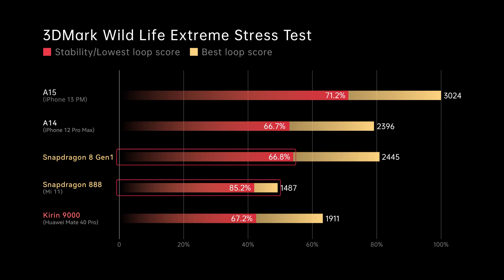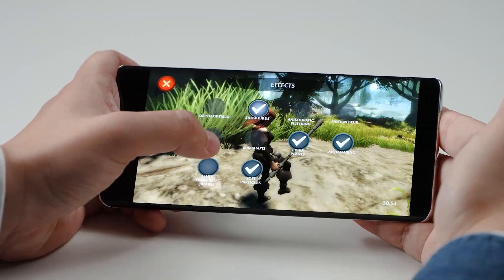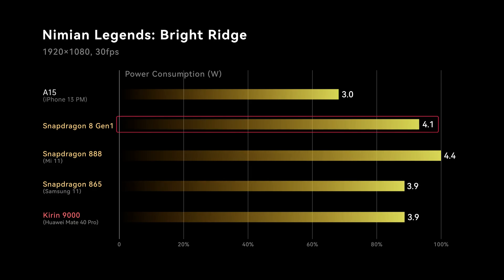Running 3DMark Wildlife Extreme Stress Test, we got 66.8% stability, meaning GPU performance dropped to 66.8% after 20 cycles — not ideal compared to others. But even after throttling, performance is still better than the peak of Snapdragon 888. Since most mobile games don't fully utilize the GPU, pushing to the absolute limit isn't that indicative. For a mid-load GPU test reflecting everyday gaming, we lowered the resolution to 1080p and locked frame rate to 30FPS to record power consumption — Snapdragon 8 Gen 1's GPU still draws a lot of power under mid-level load, with performance per watt even worse than the 865 from 2019.